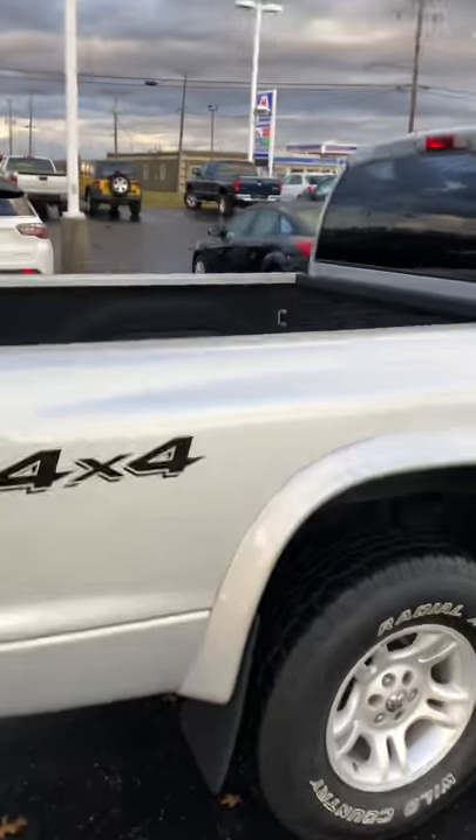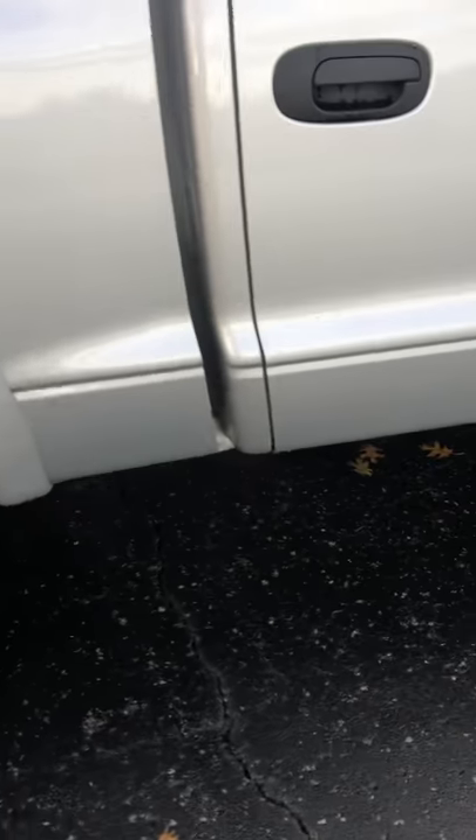Coming up here, I'll show you the bed on this truck. It's got a liner in it — great shape. It's a Line-X one. You've got some rust back underneath the cab corners, but something like this, I'd expect the corners to be gone and they're not. Clean.